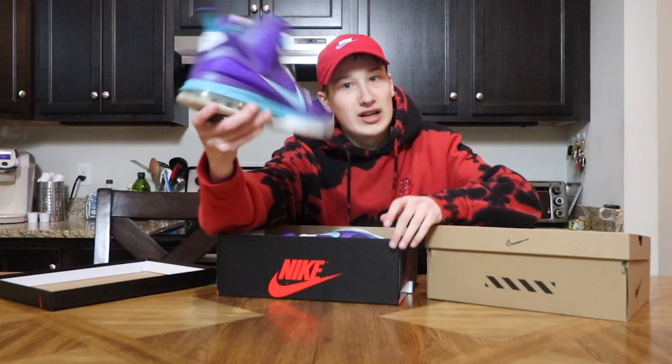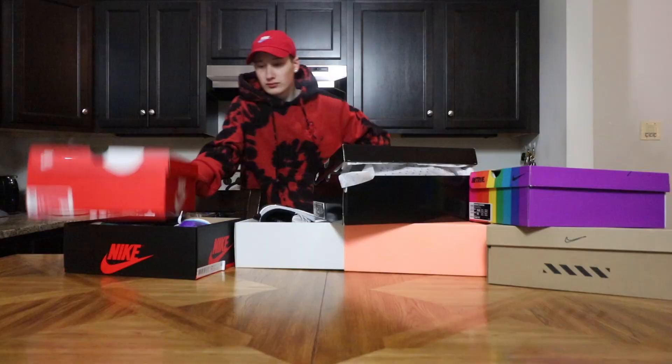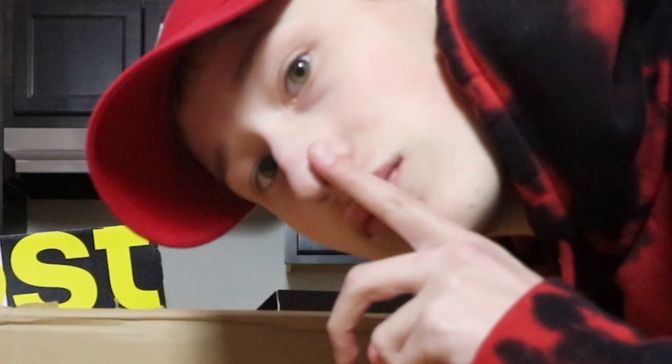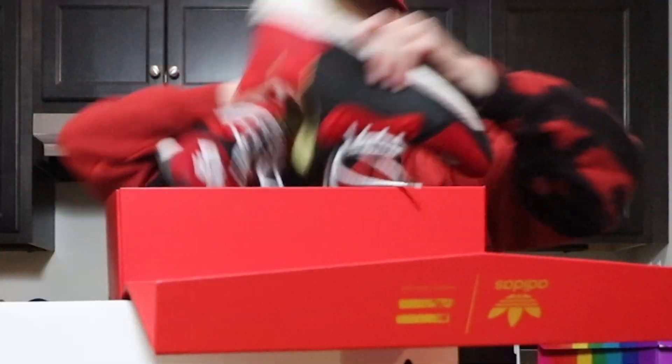The next shoe is an obvious one — a Jordan One. Super clean, fire no matter the color. Cam finishes with seven and a quarter out of ten. Now the host has to beat that score. The host's shoes include Human Races, LeBron 9s, Air Max 1 Pluses, Vapor Max 97s, Air Max 90s, and Jordan 3s.